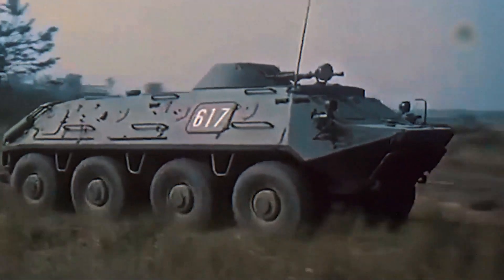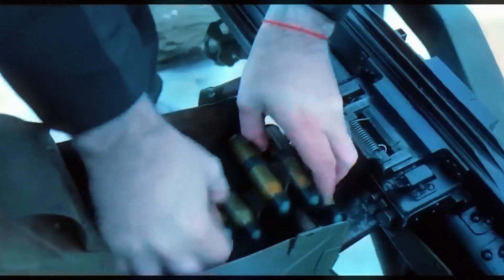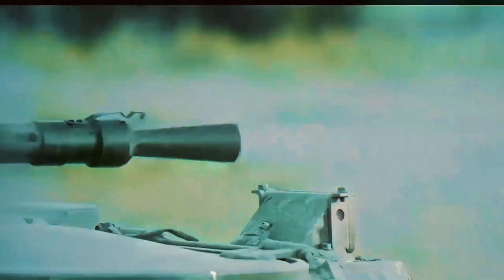Perhaps the biggest reason for the KPVT's longevity is that it fulfills a role modern militaries still need — a weapon powerful enough to stop vehicles, penetrate fortifications, and threaten aircraft, yet compact enough to mount on light vehicles and boats. In conflict zones today, BRDM-2s, BTR-60s, and patrol boats armed with KPVT turrets remain active. As long as these vehicles operate, the KPVT will continue firing.